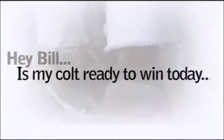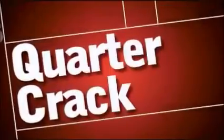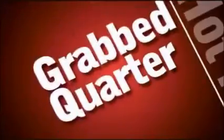Hey Bill, is my colt ready to win today? Do what? Scratch? Why? Quarter crack? Stone bruise? Abscess? Hot nail? Grab quarter? Heel pain?